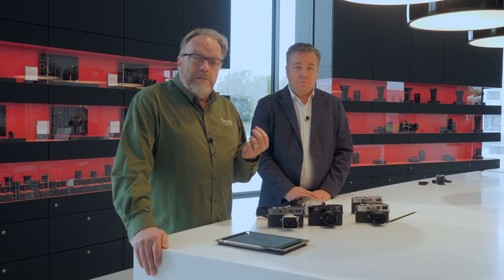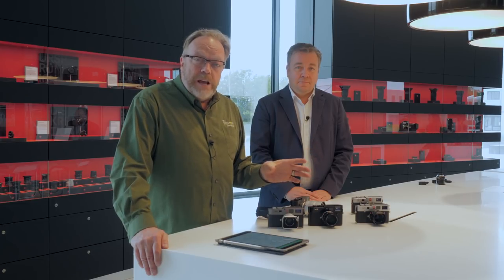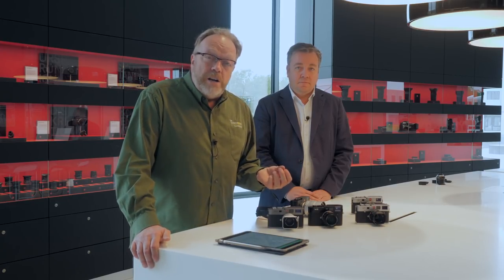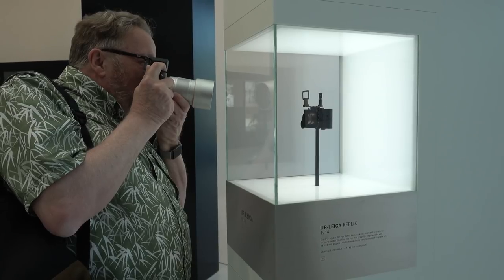We're going to be talking today about what everybody knows Leica for — the Leica M-Line. This is a camera line that has its heritage of being over a hundred years old. The first M camera wasn't a hundred years ago, but the conceptual beginning of the M started 103 years ago, to be exact — 1914. Oskar Barnack invented what we call today the Ur-Leica.